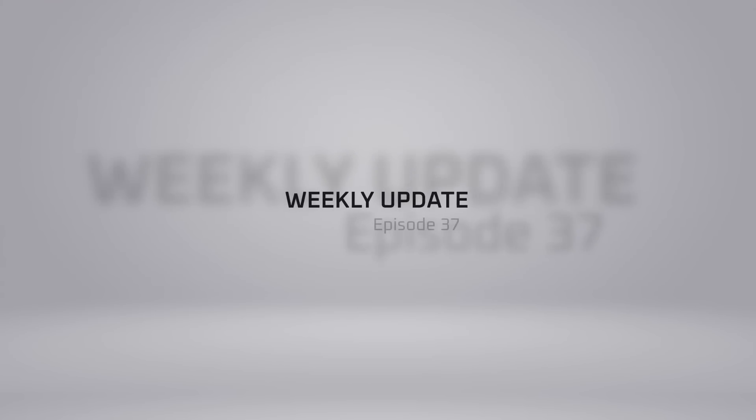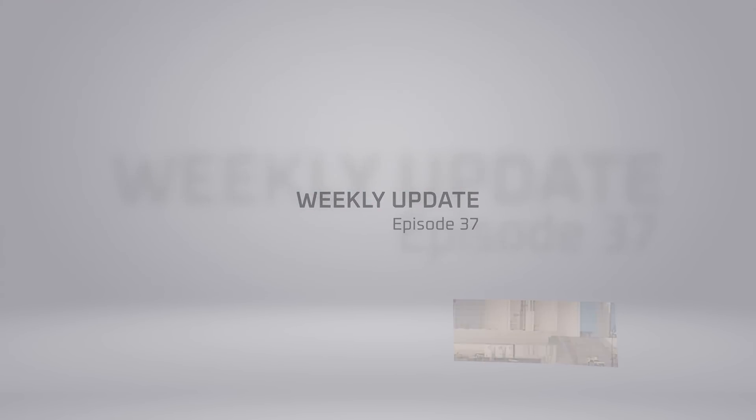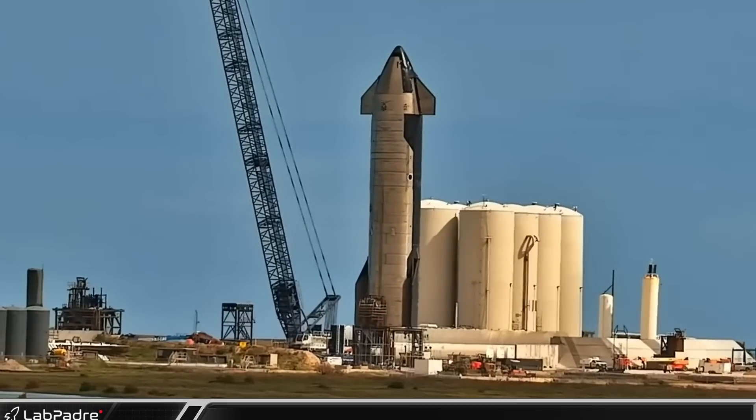Hello everyone, this is Thomas and thank you for tuning in to episode 37 of our Starbase Weekly Update. Now let's dig in!